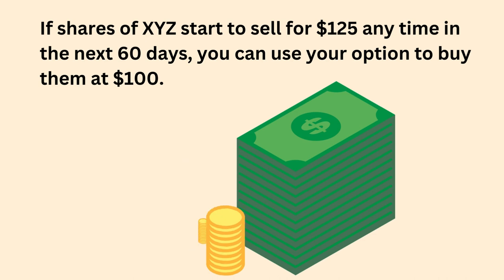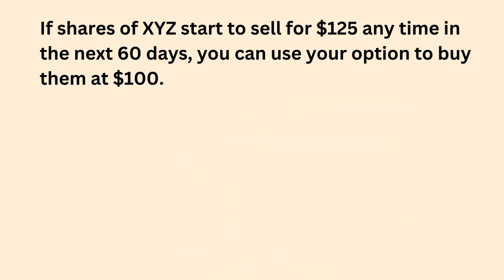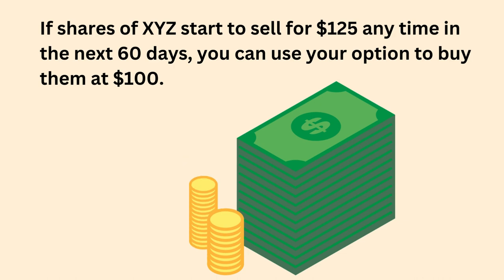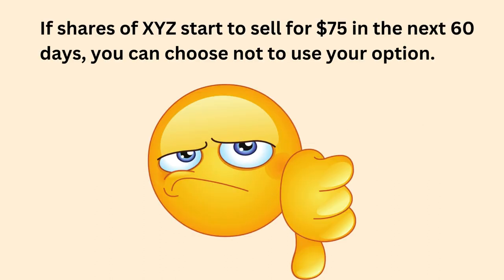If shares of XYZ start to sell for $125 at any time in the next 60 days, you can use your option to buy those shares at $100. Your profit in this scenario would be $2,400 — that's the difference in value from $100 to $125, times 100, minus the $100 you paid for the option.